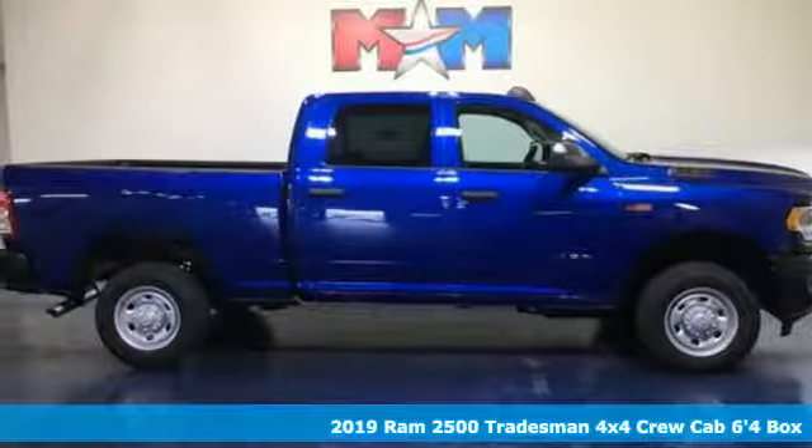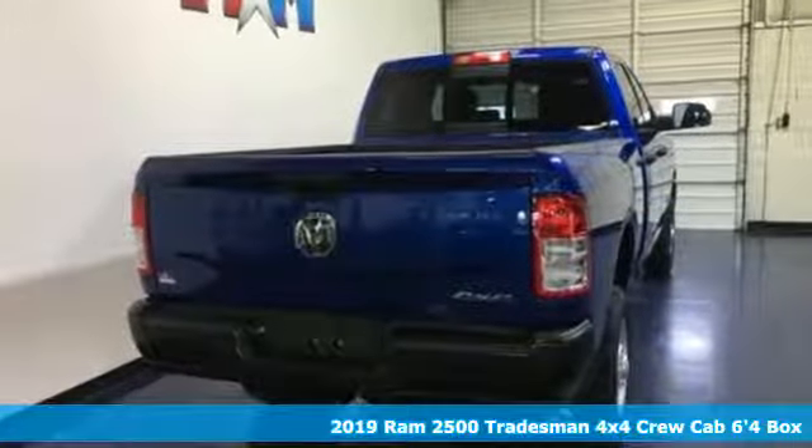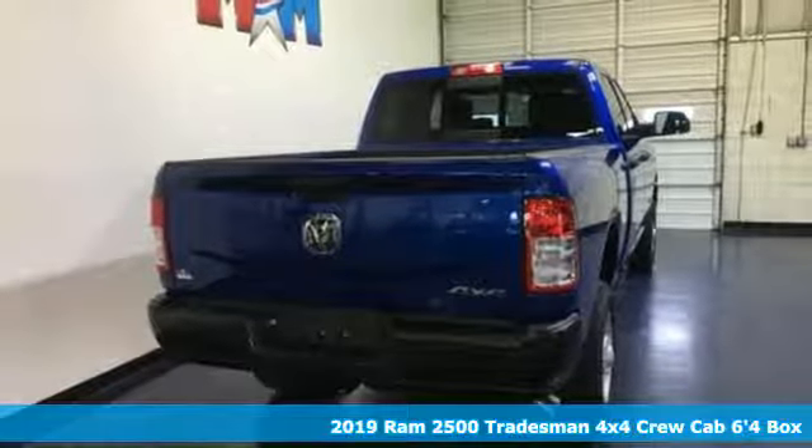Here's a new 2019 RAM 2500. This 2500 makes short work of tough situations.